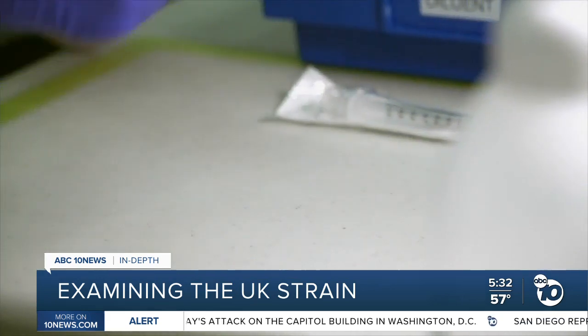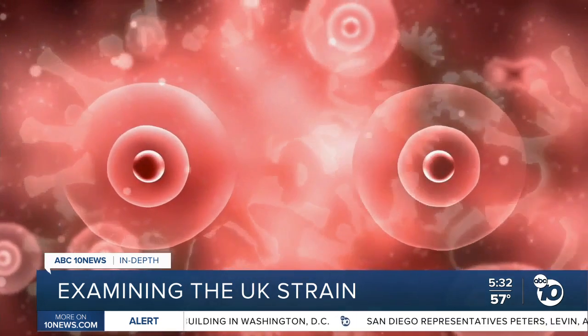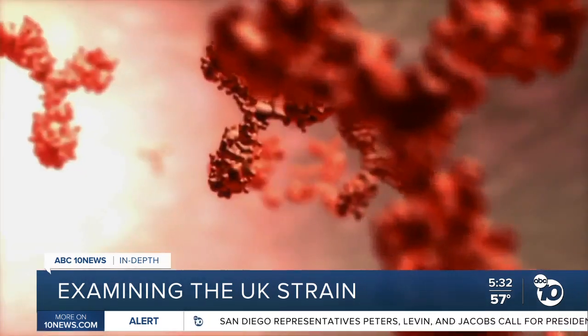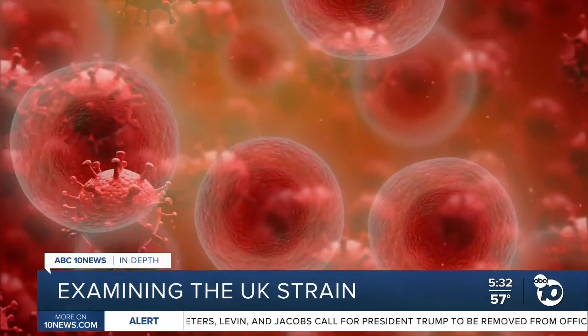Similar studies on the other leading vaccines are still underway. Any one mutation should really only be affecting about 1% of your immune response. That's because antibodies gang tackle viruses from all sorts of directions — it's like pointing 1,000 guns towards the spike protein. So even if you take out one that may be rendered useless by the variant, you still may have 999 left.